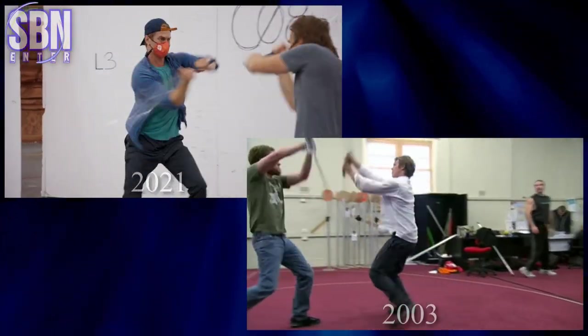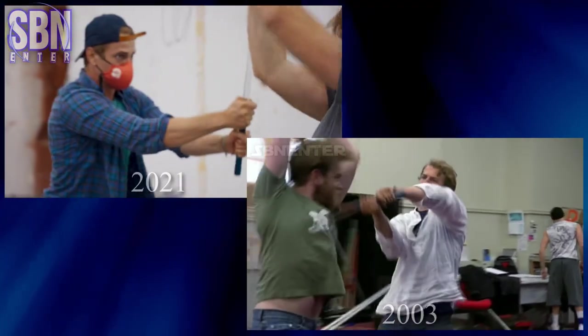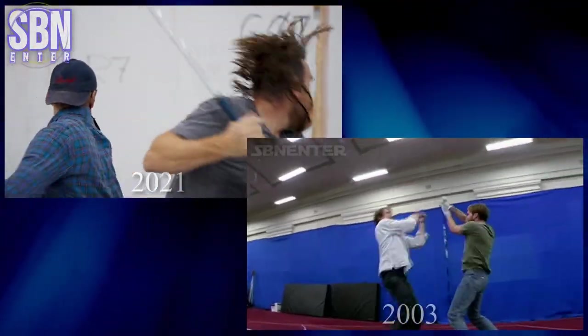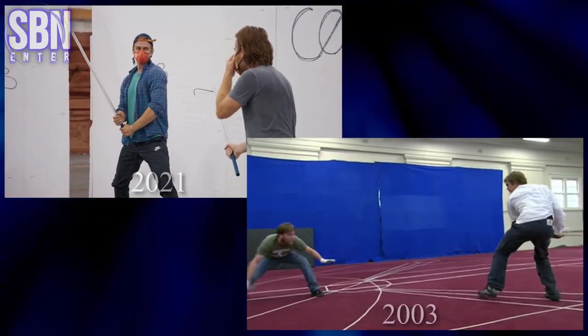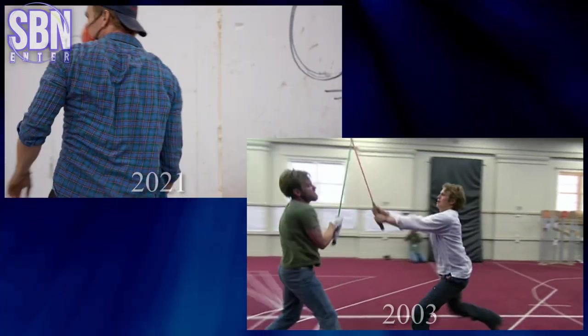Hayden Christensen and Ewan McGregor on the lightsabers training compared to how it was in 2003 during the filming of Episode 3 Revenge of the Sith. Just look at it! Pretty much the same movements. I was very happy to see them together again — like I am back in the good old days.